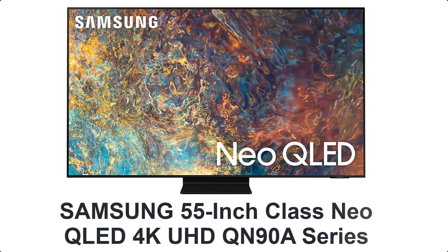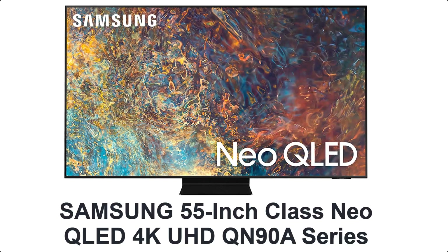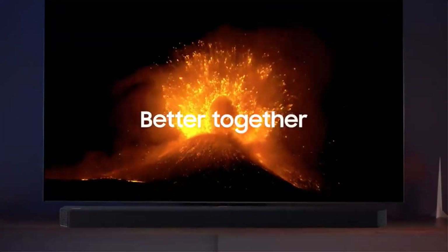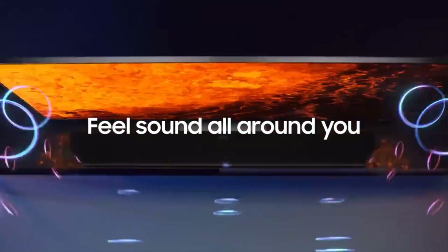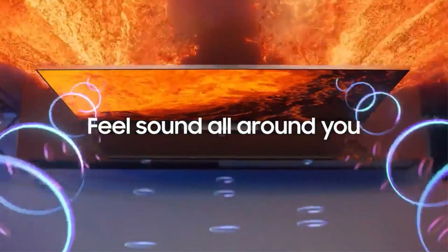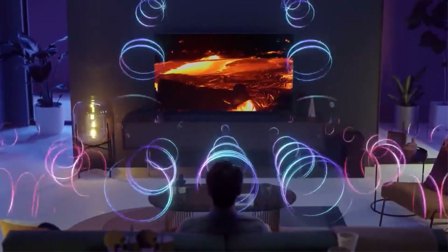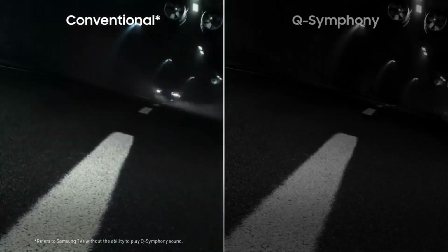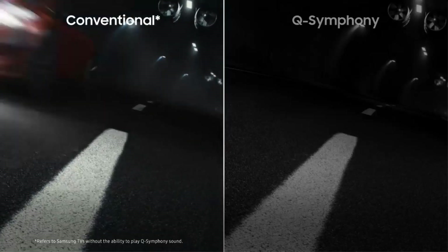Number 4: Samsung 55-inch class Neo QLED 4K UHD QN90A Series. Enjoy lush visuals and crisp detail for an unmatched cinematic experience with Samsung's best 4K picture yet. The QN90A is the finest in the Samsung 4K TV lineup. Discover vibrant and vivid colors that leap off the screen, delivered by Quantum HDR 32X, and the impeccable contrast and intense picture detail brought to you by game-changing Quantum Matrix technology.